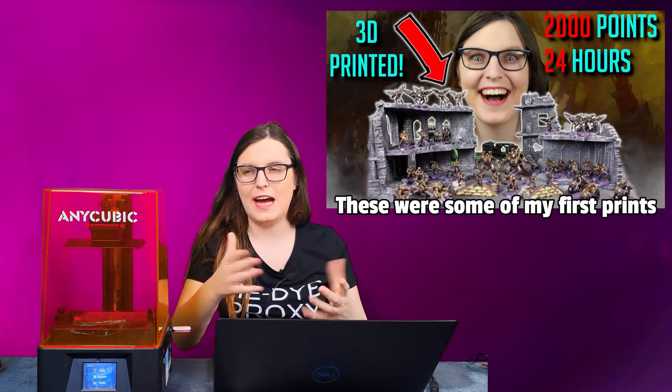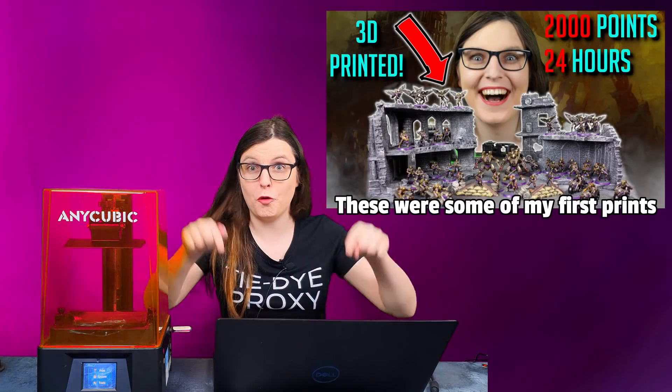Hey everyone! My name is Discourse and I have a confession to make. I have never 3D printed something before. Well, I have now, but before this video, before Christmas, I hadn't. I have been learning to do so over the last month. And you may have noticed, but I'm a bit of an idiot. Luckily for me, 3D printing is easy, so let's talk about it.